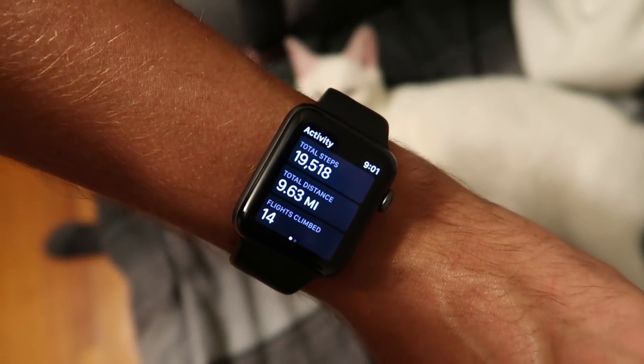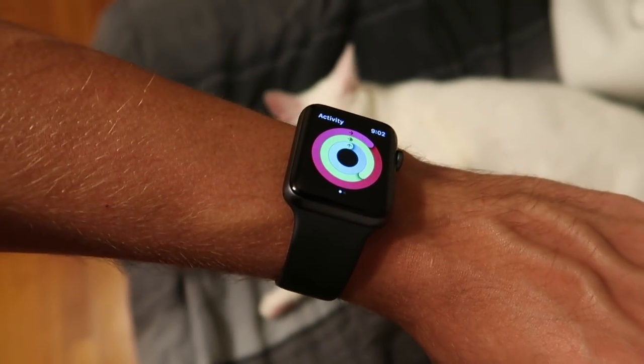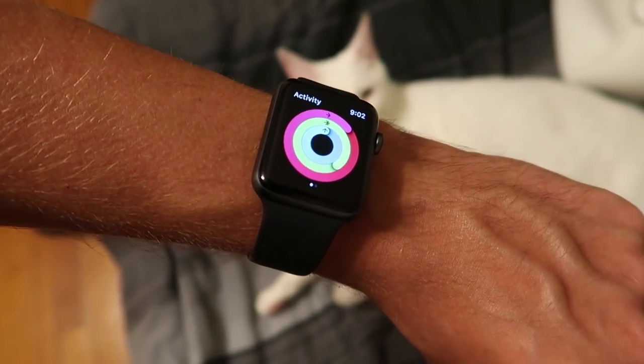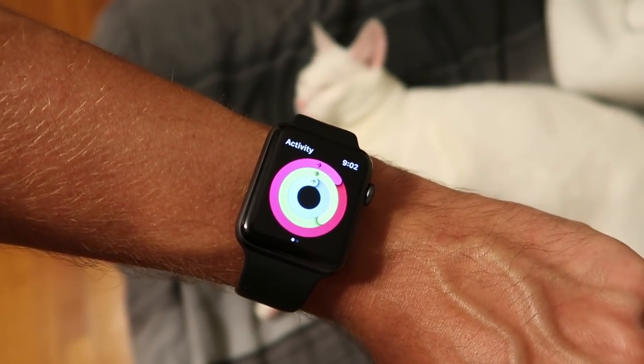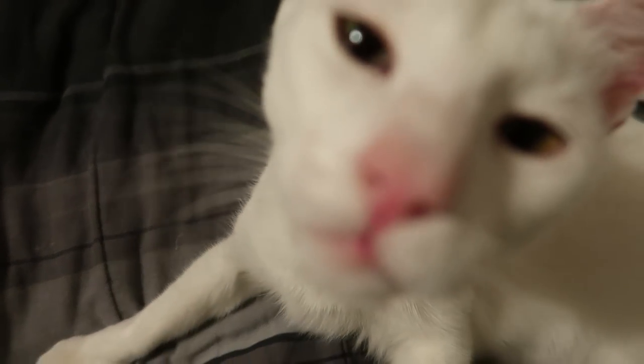I was just checking my watch and we've gone about 10 miles today. And also for the first time recently, I completed all of my rings — my calories, my exercise, and my standing rings. I did it! Yay.